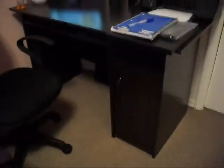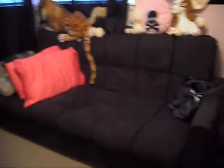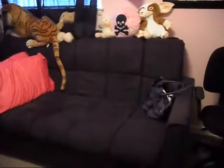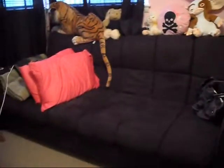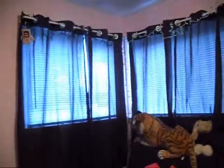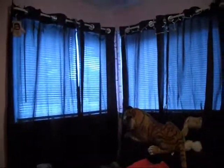Over here is my couch bed, whatever you want to call it. It was originally right there, so we just moved it over here. We also ended up getting some black curtains and I wound some lights up there.